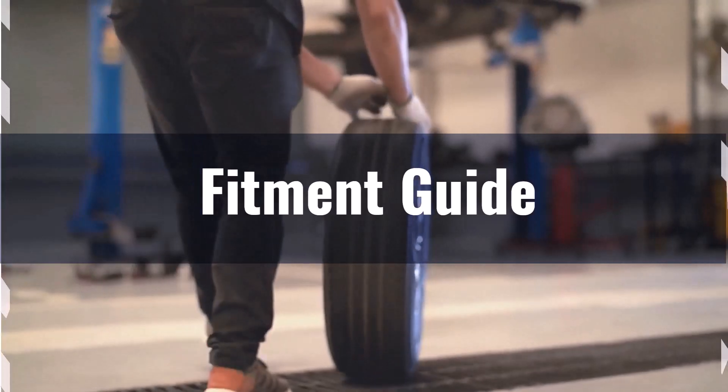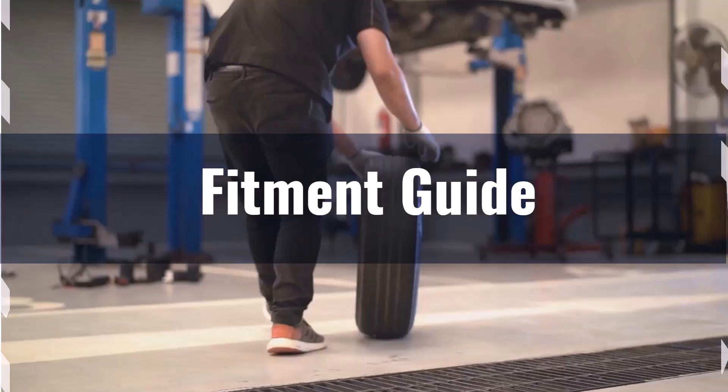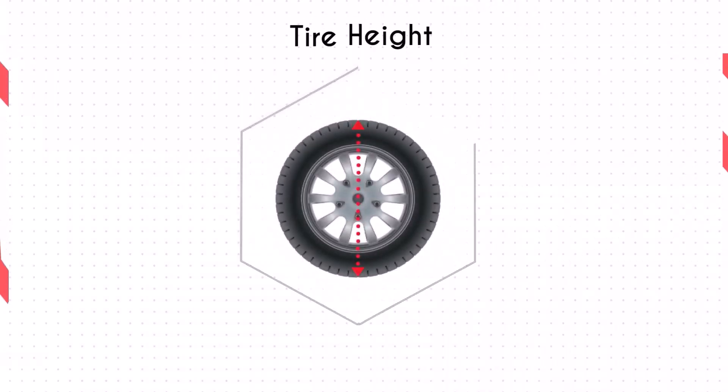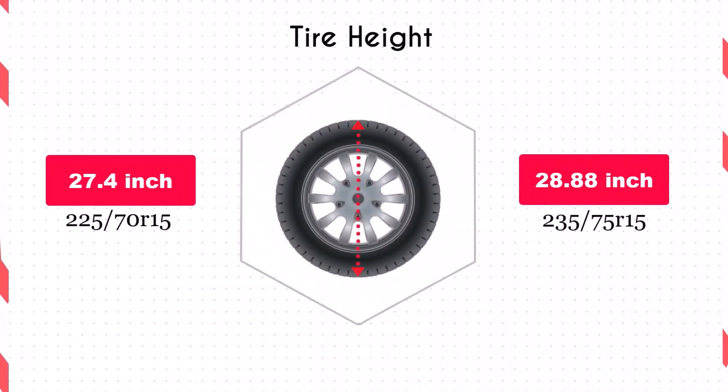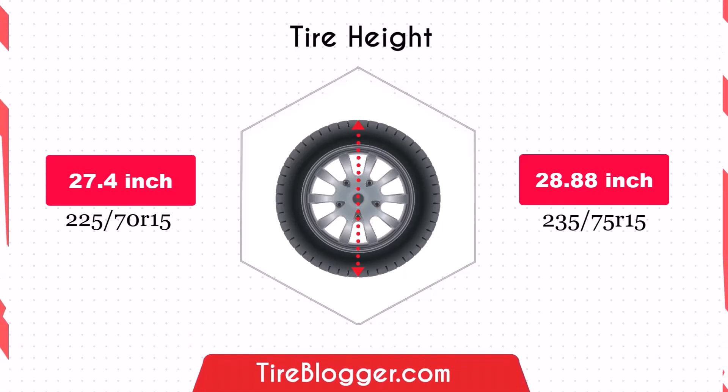If you still want to switch, you may need adaptations to prevent issues like rubbing or clearance problems. The increase in diameter by 1.48 inches of the 235/75R15 will raise the vehicle's ground clearance. This enhancement is beneficial for off-road driving and navigating rough terrain.